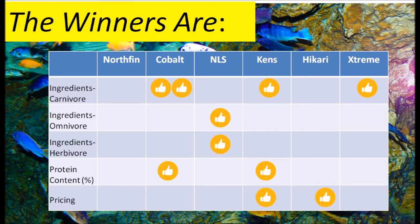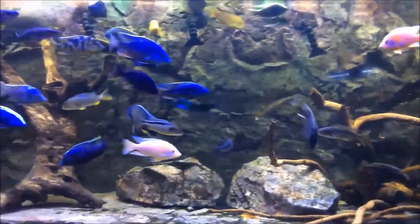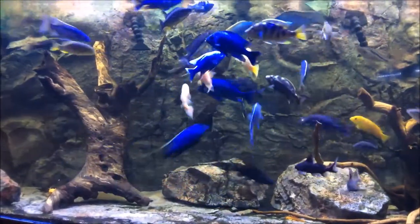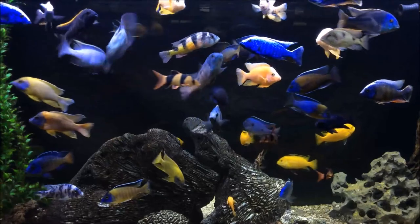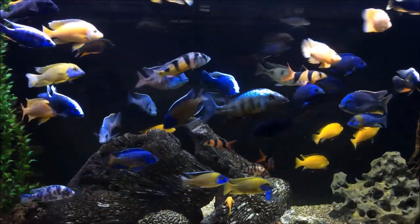For Mabuna I recommended NLS because of its vegetable and algae content. My two large African aquariums, the 500 and 340 gallon, are beautiful tanks that I'm very proud of. I give significant credit to the foods that I feed my cichlids for the robust size, colors, health and longevity.